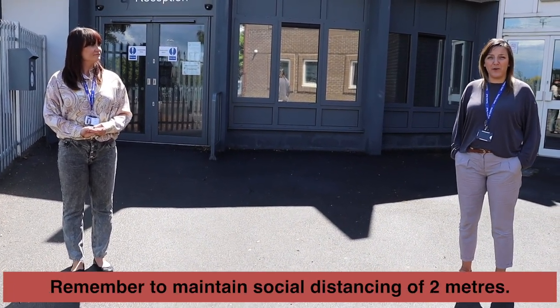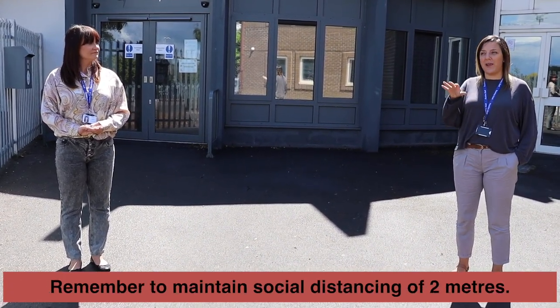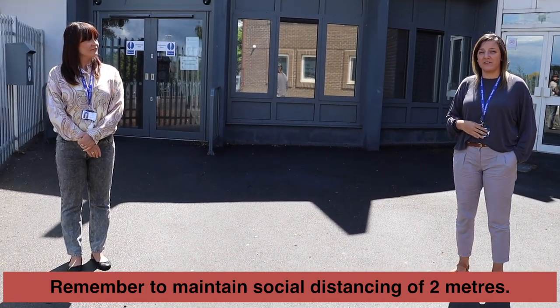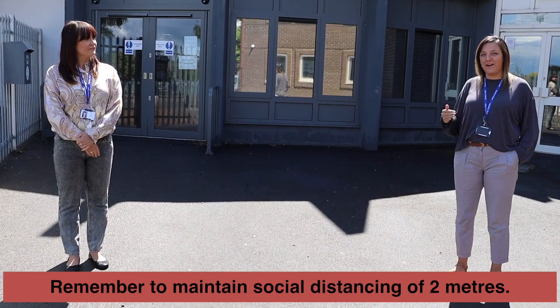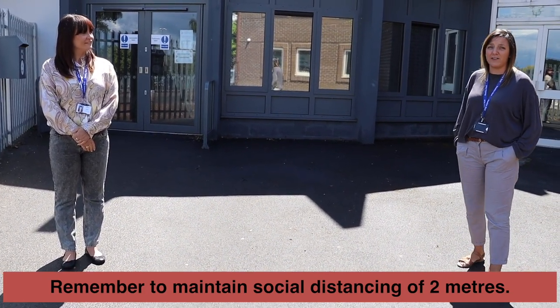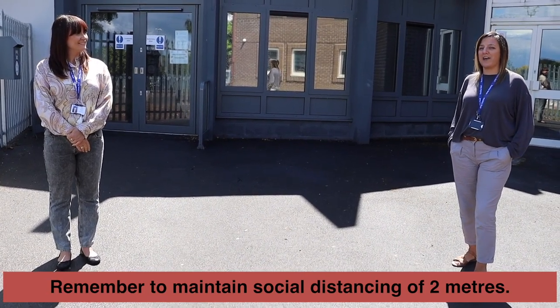First of all I'd like you to pay attention to Miss Green and notice how far away she is from me right now. Our first request for you all when travelling to school, in school, around site and leaving is to maintain social distancing. This is how far we need you to keep from everyone on site. Try your hardest — it's very hard to do, but we know you can.